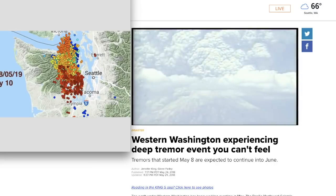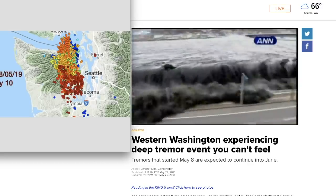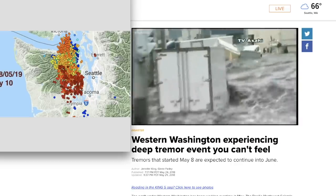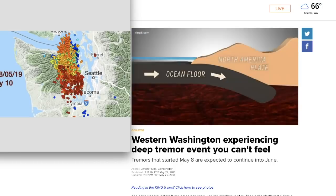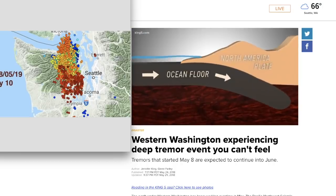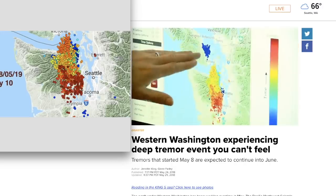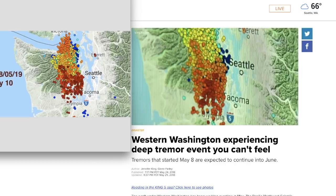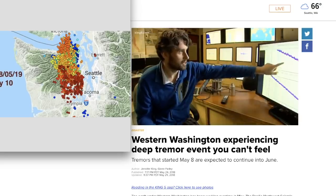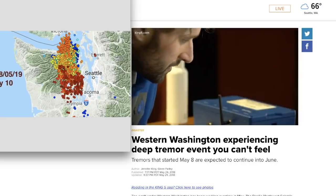Most volcanic eruptions, magnitude 9 earthquakes, even devastating tsunamis — these three major natural disasters we face here in Washington all have something in common. They are all because we have a subduction zone where plates of the Earth's crust collide. Progressing from Vancouver Island down towards Olympia, and since May 2nd, a deep tremor lasting for weeks has scientists including Brendan Crowell watching closely.